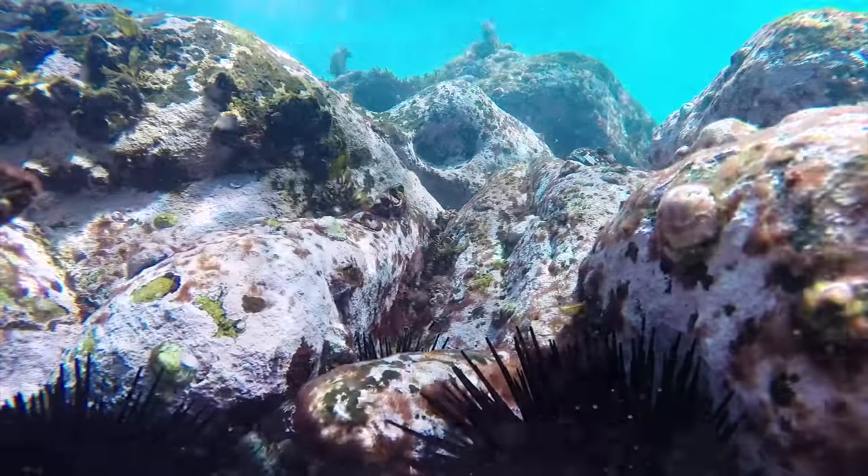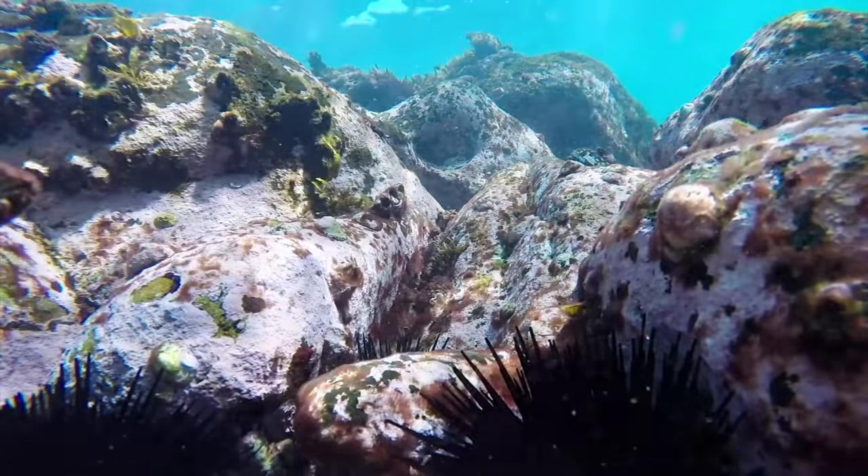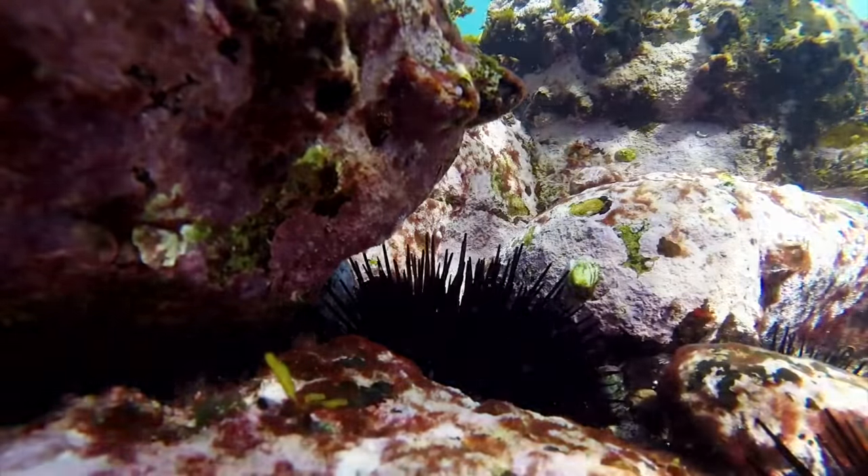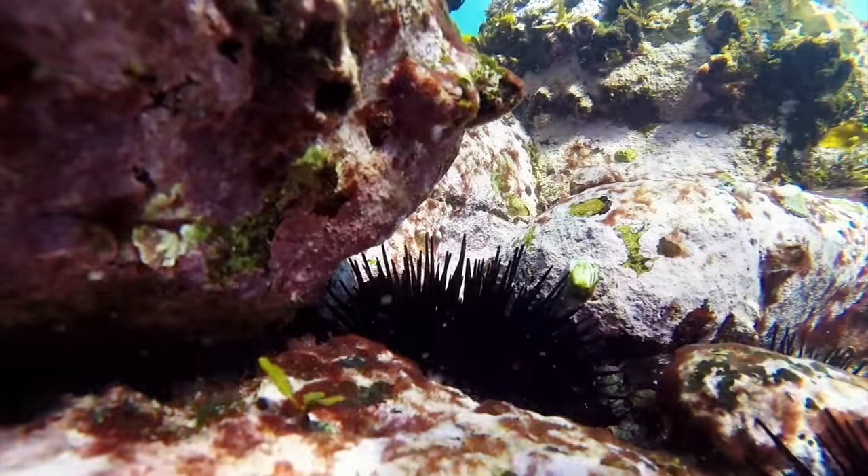Sea urchin spikes carry toxin and are extremely brittle. Like needles of fine porcelain, they easily break, usually once they've penetrated the skin.